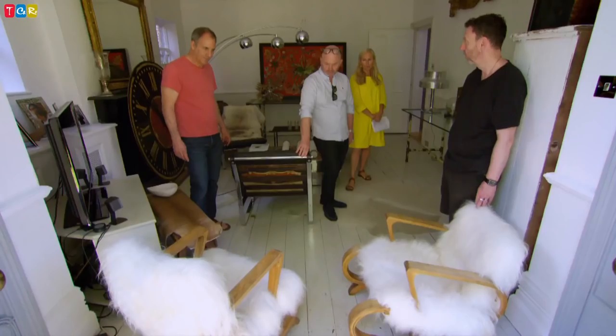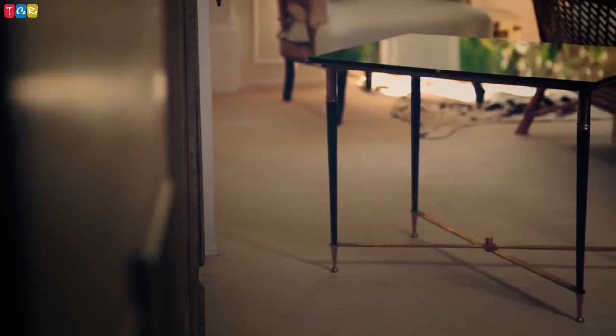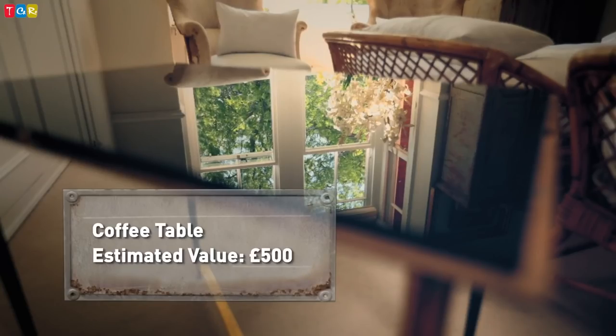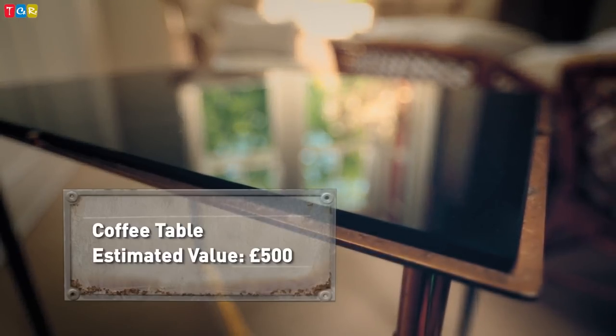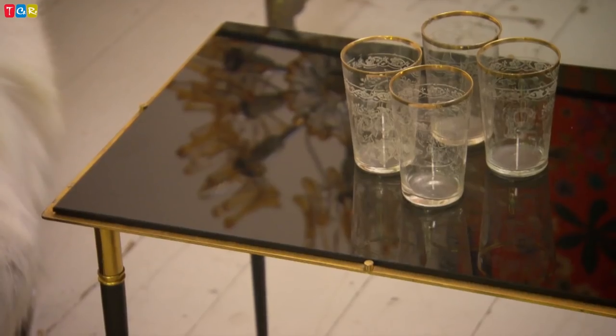Almost straight away Drew spots another gem — a small Maison Jensen coffee table. Trade price is £300 and Drew says yes immediately. He admires the craftsmanship: 'The top has those small barrel edges just to hold the glass in place, the tapering legs change colour halfway through, just the right height.' This table is from Paris-based interior designers Maison Jensen, founded in the late 19th century by Dutch designer Jean-Henri Jensen, and could be worth around £500. '£300 for a little table, that's fine.'